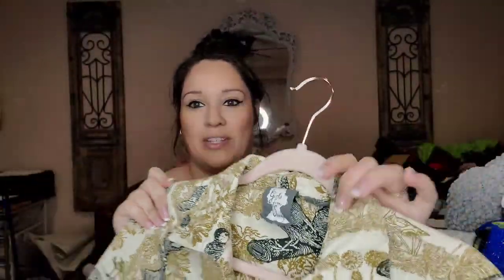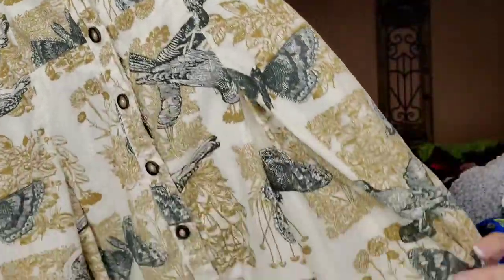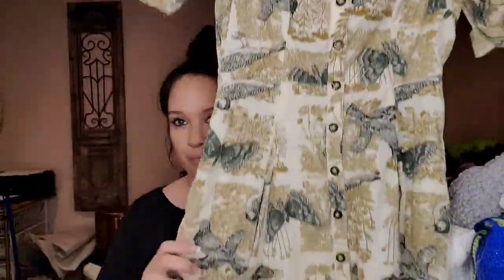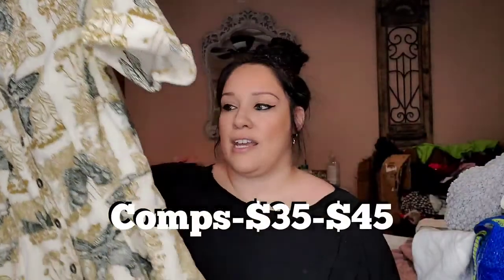This is Girls from Savoy, which is Anthropologie, and it's a size 4. The reason I picked it up is because of the print — whenever I see animal print from Anthropologie I pick it up because they always do better for me than regular pieces. I just thought this was so pretty — it's got birds and butterflies on it, it's corduroy but really lightweight so it can still be worn in the springtime.